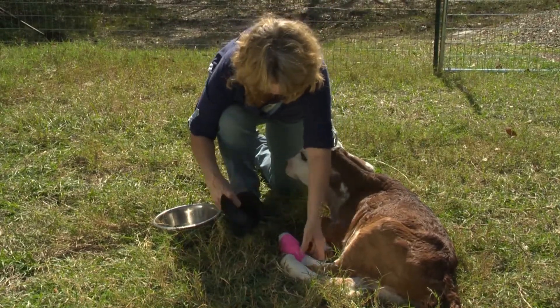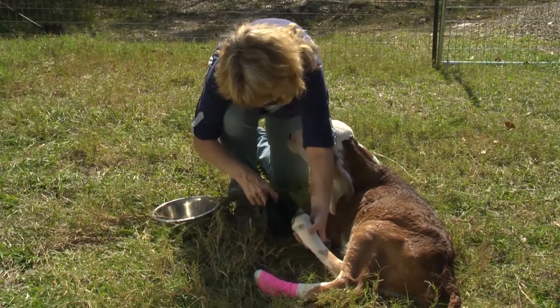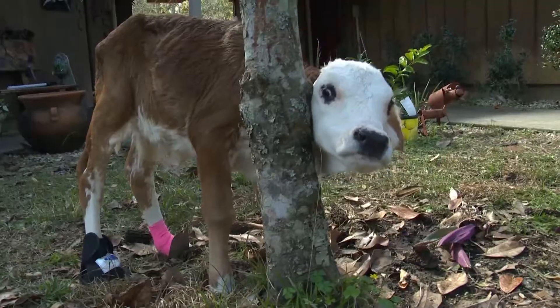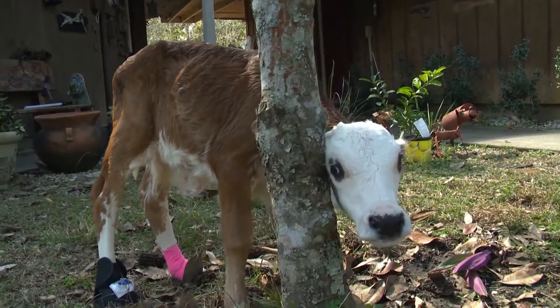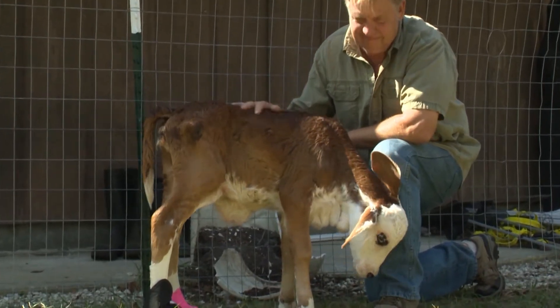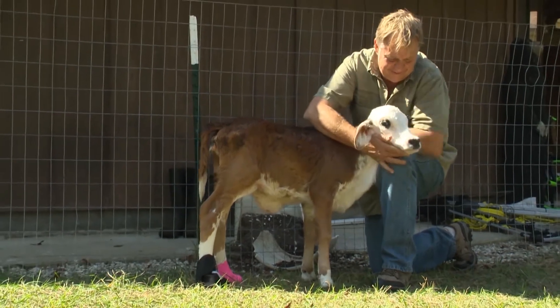When Daisy Mae was born and she lost her foot, that basically had me housebound — I had to stay here and watch over her because the foot couldn't get wet, couldn't get dirty. A cow has to walk; you can't make them lay down. So it's a 24-hour job. We never know when we're going to have to stop to help one of them.